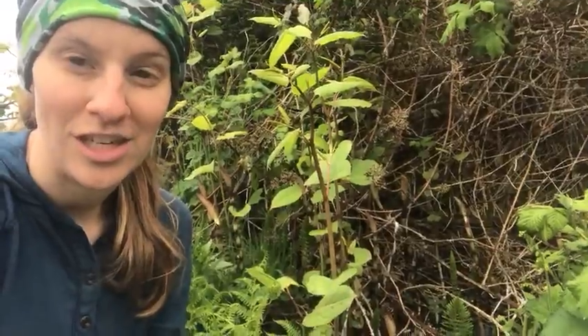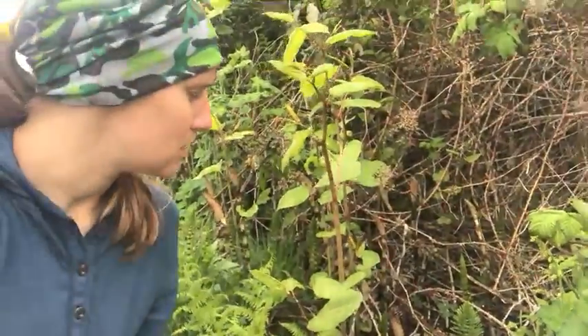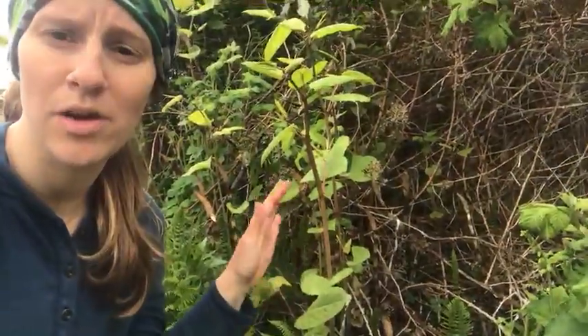One of the really interesting things about knotweed and why it can be so invasive is that once we remove it, if we don't take all the parts with us — if we accidentally leave a leaf behind, or part of the stem, or even worse if it gets washed into the water — it will get taken somewhere along the banks and establish somewhere else.